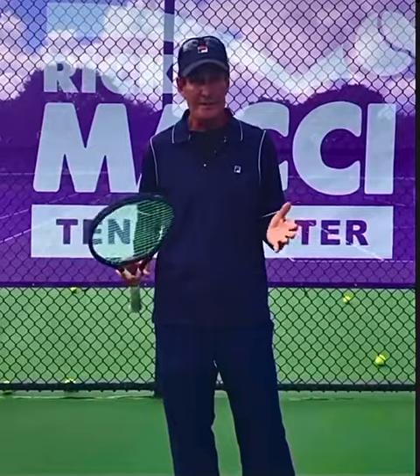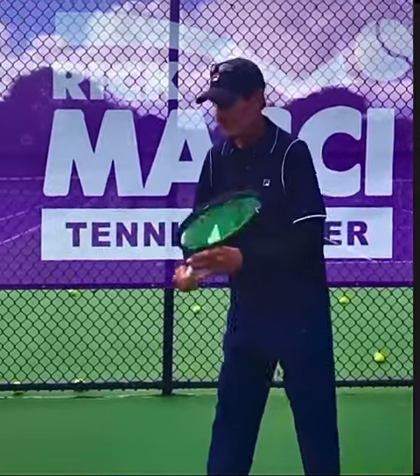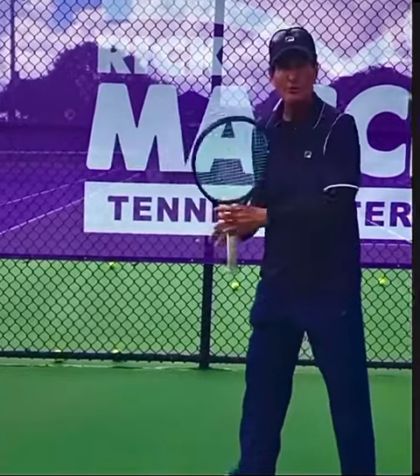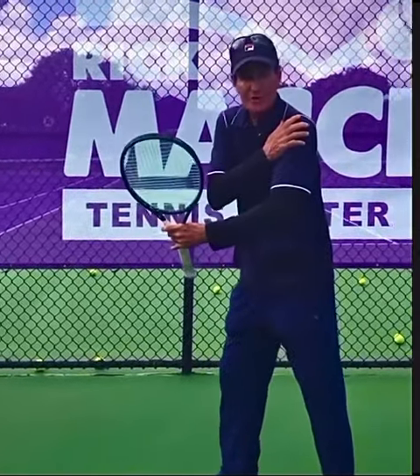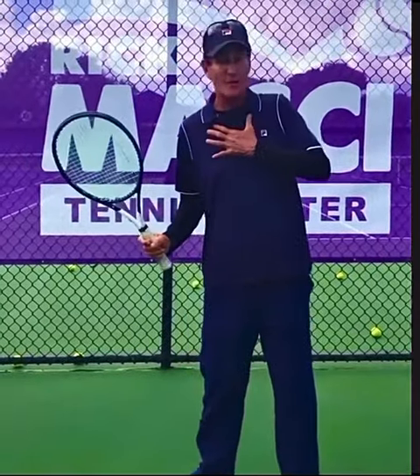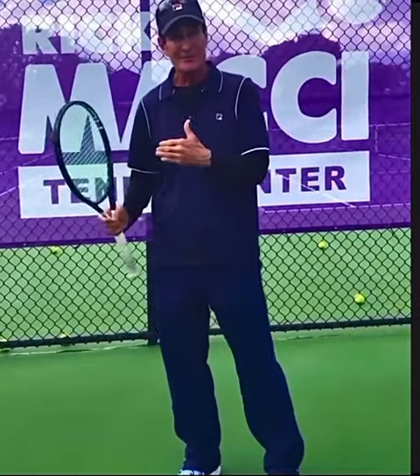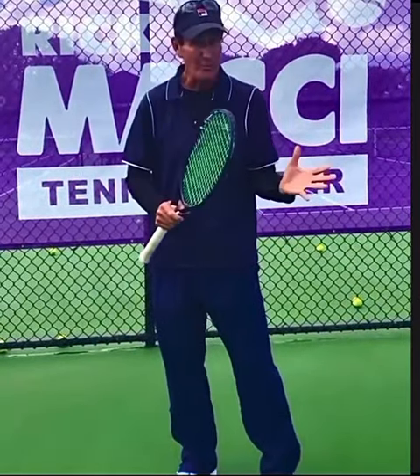It'd be more on the forehand and the non-dominant shoulder. Probably the biggest mistake: people don't turn this shoulder far enough. It doesn't turn far enough. And when that happens, the chest is going to open up too soon and the head moves. So the coach is telling you a symptom — they're not really telling you a culprit.